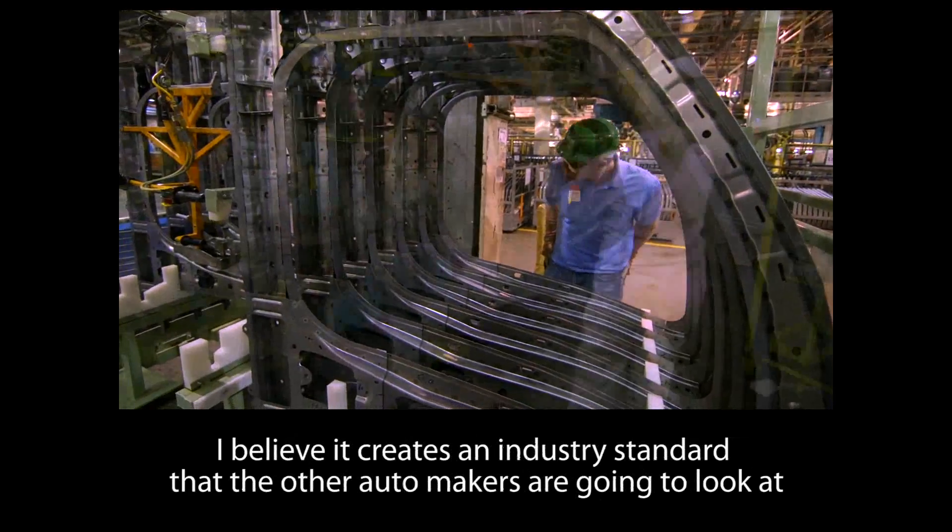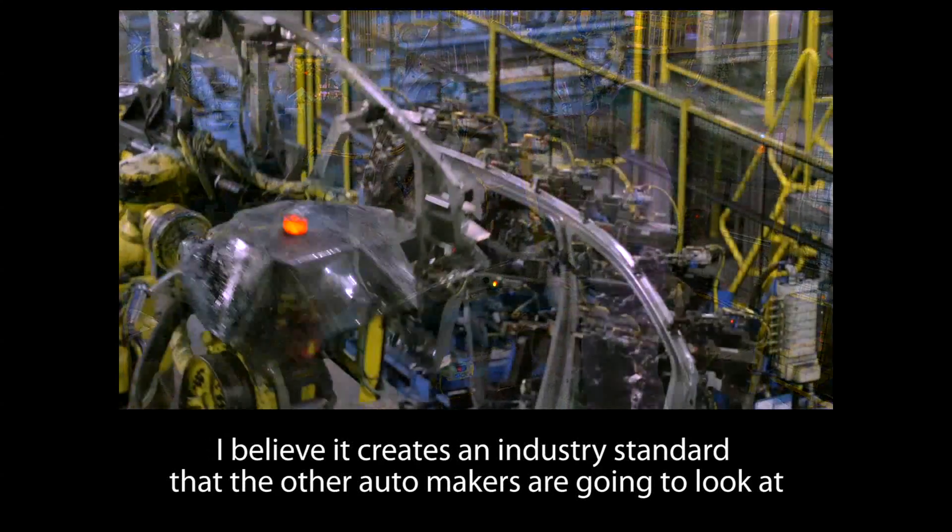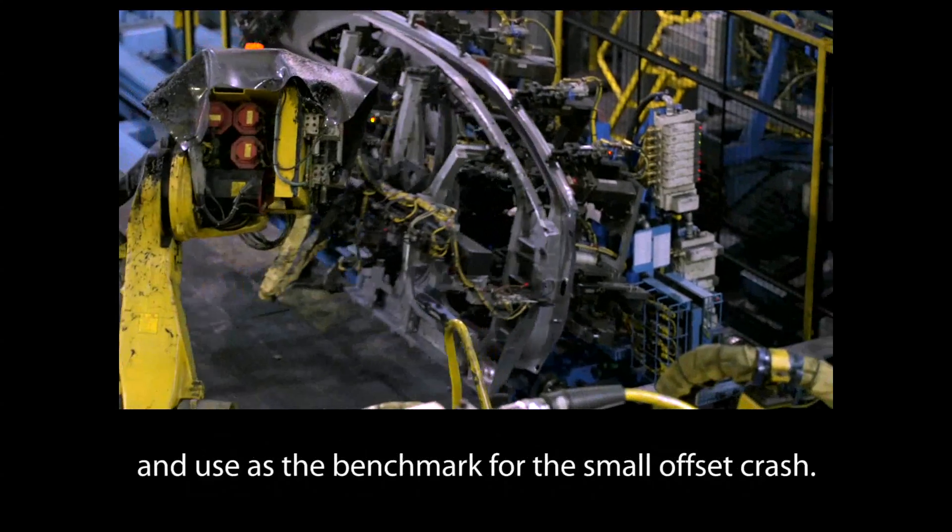I believe it creates an industry standard that other automakers are going to look at and use as the benchmark for the small offset crash.